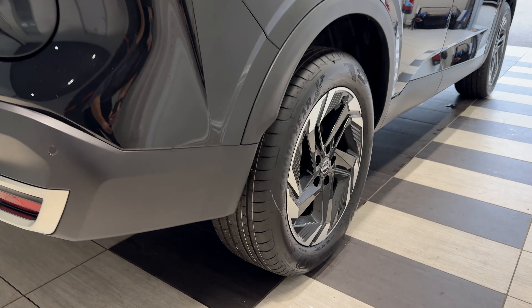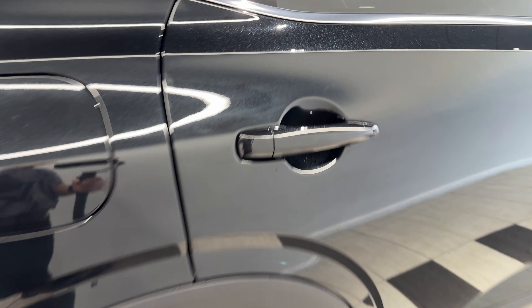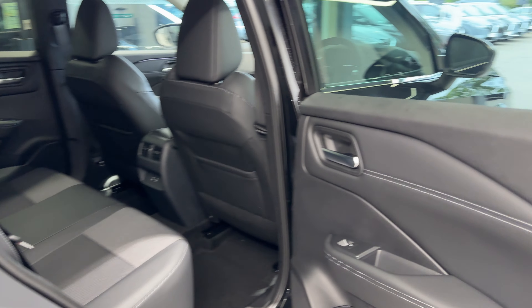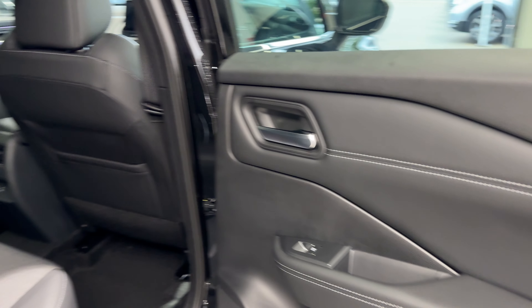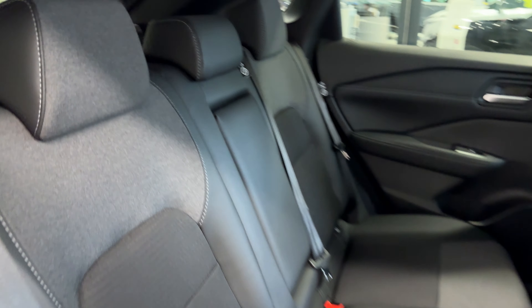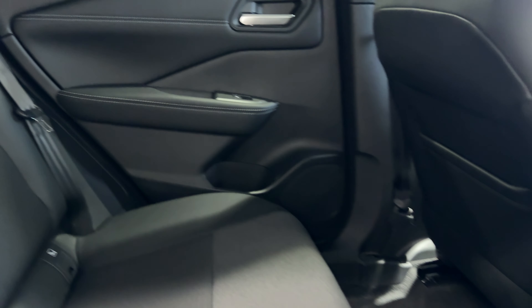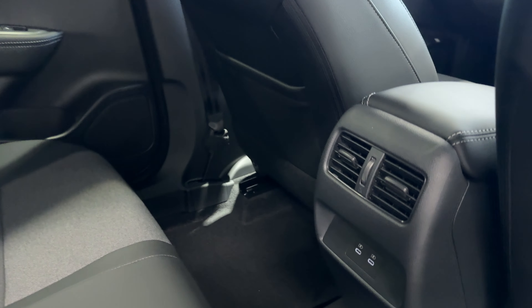Coming down to the driver's side rear wheel. Let's take a look inside the rear. Inside we have half leather, half cloth interior, rear ventilation and two USB-C charging ports.